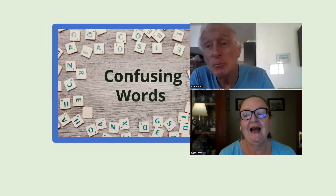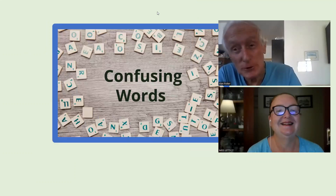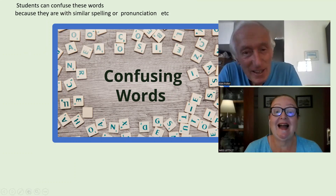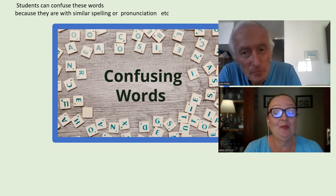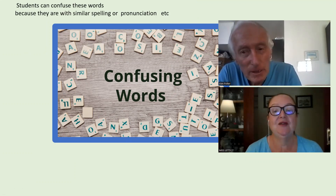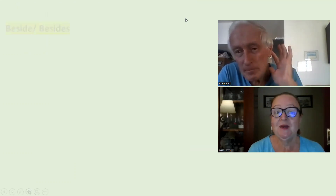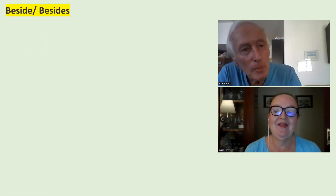They are confusing. Even to me, I have to stop and think about it. So they could be confusing for different reasons, either the spelling or the pronunciation. This is why they're called confusing words. So the ones we have today, Alan, which one are they today?